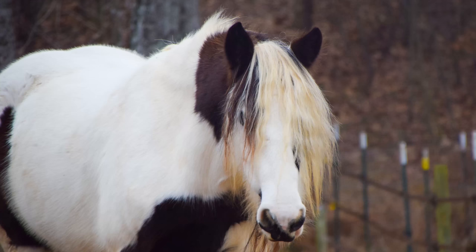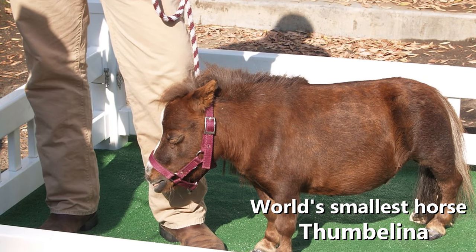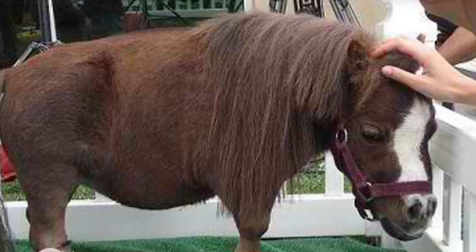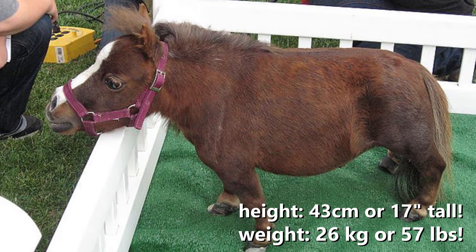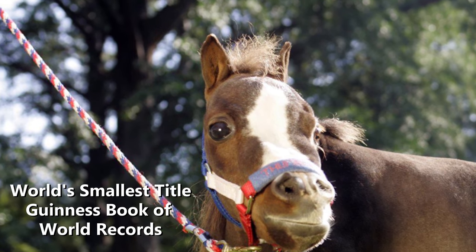Draft horses are also very smart — I should know because I have one. The smallest horse was Thumbelina, born May 1, 2001, and died in 2018. She was a dwarf miniature horse and the world's smallest horse. She stood 43 centimeters — 17 inches tall — and weighed 26 kilograms, or 57 pounds, and received the title of the world's smallest from the Guinness World Records.